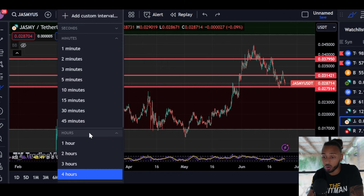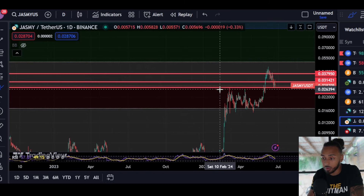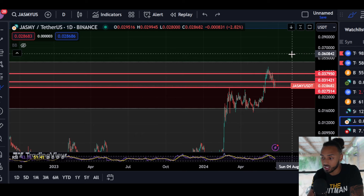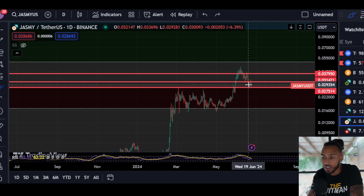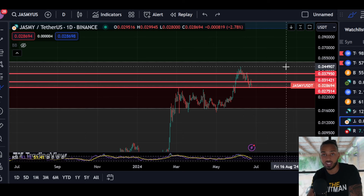I thought that this was a very important moment. If Jasmine's price is capable of flipping this previous point of resistance — currently structural resistance and Fibonacci-based resistance — if it could flip this resistance point at 0.0275 into support, we could continue upwards and see Jasmine try to retest some of these more recent yearly highs.